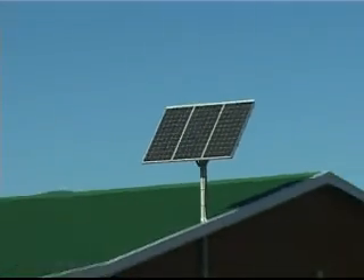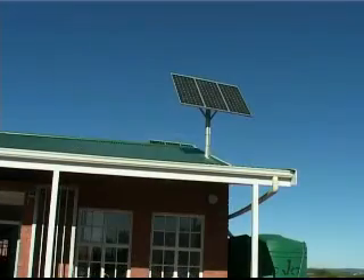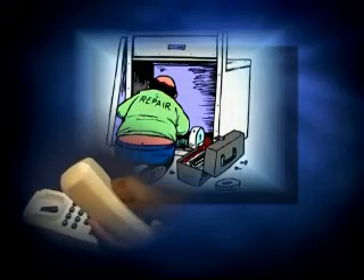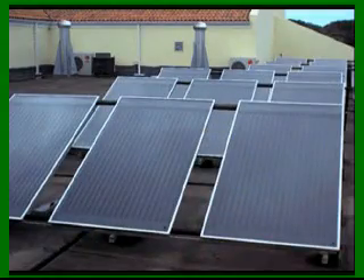Maintenance requirements of solar systems are low but they cannot be neglected. Only if a system is well cared for will it last for 20 to 25 years. Solar technicians are needed once in a while and the users need to check the battery and clean the panels.